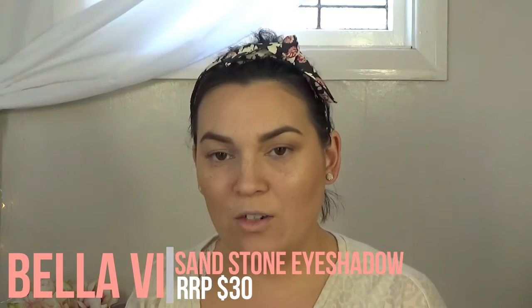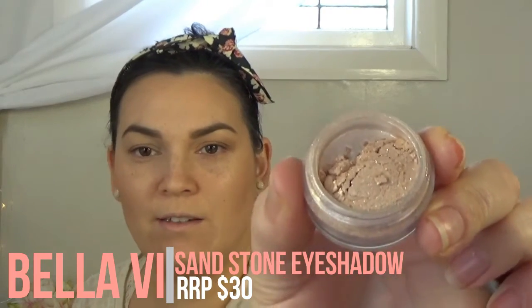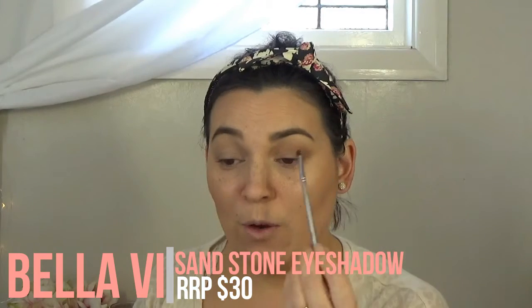Now I'm going to take a colour called Sandstone — look at that, can you see all the sparkles? I'm going to apply it on my lid and in the inner corner of my eye, and this will just open up and brighten the whole eye area. You don't have to have a really insane eye look to make it really stand out — subtle can be beautiful too.